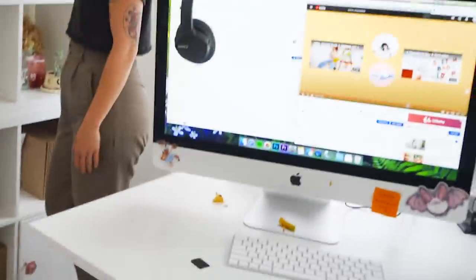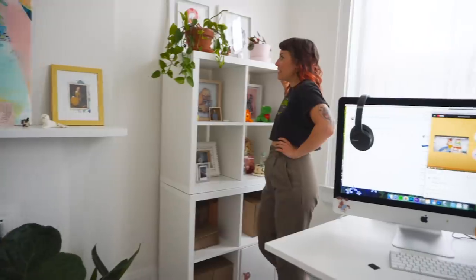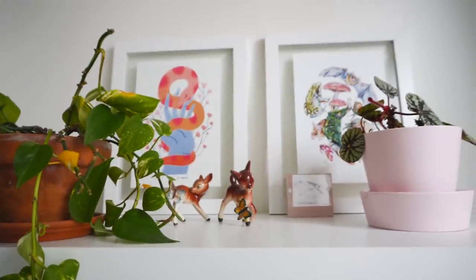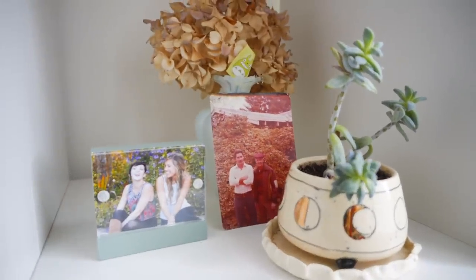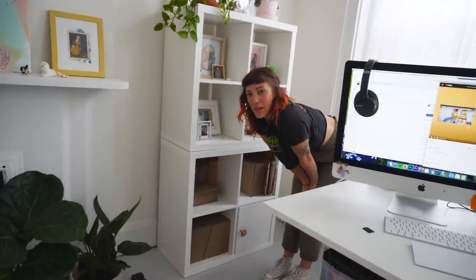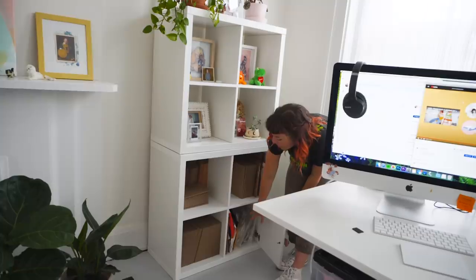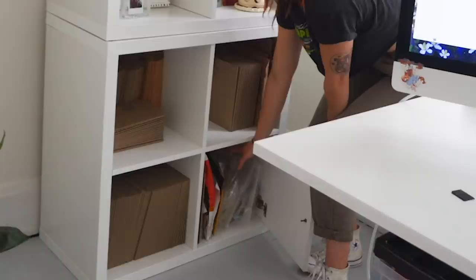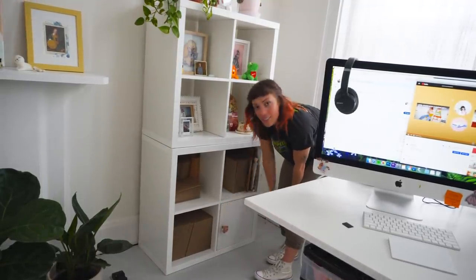All right, let's do the shelves. These are my shelves — if you saw my last studio tour, these have hardly changed at all. Here are my pics, pics of my dad. This is where I keep all my mailers, just like in my old studio tour. Same studio, just a bigger space — it's pretty cool. Here are all the plastic bags I saved to reuse.